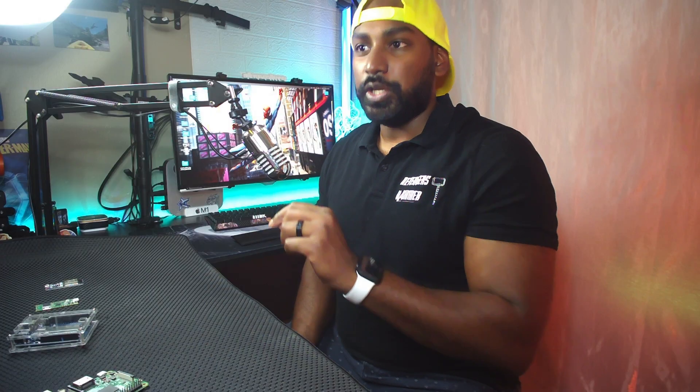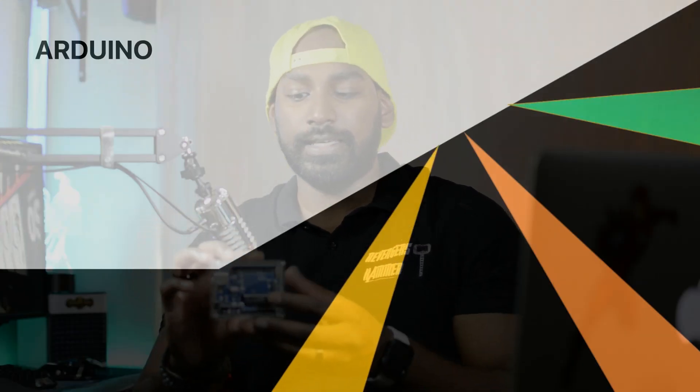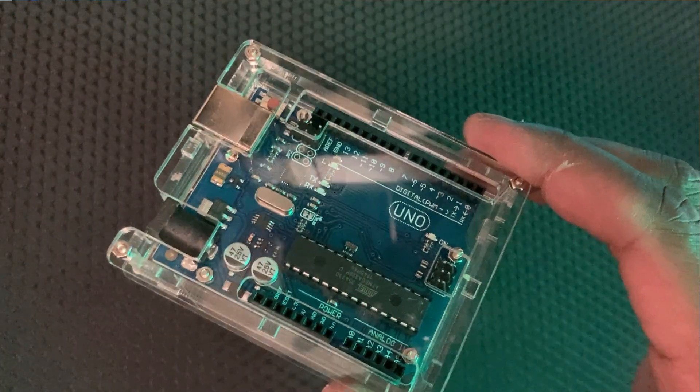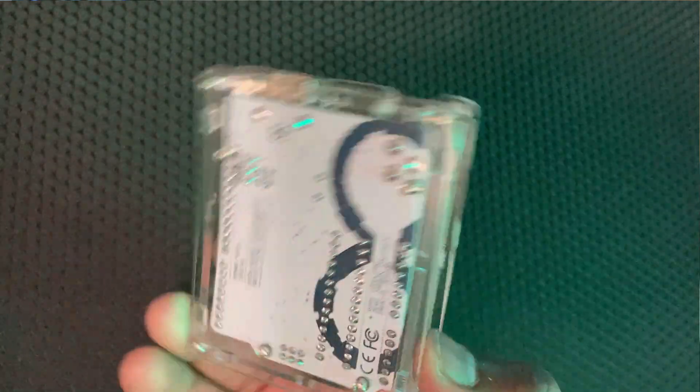As for what microcontrollers are used for — switching lights on and off, door locks with a motor connected, LED lights. It's called a microcontroller because it runs a very simple program. First up is the Arduino Uno, which is sort of the OG, the original of the microcontrollers.